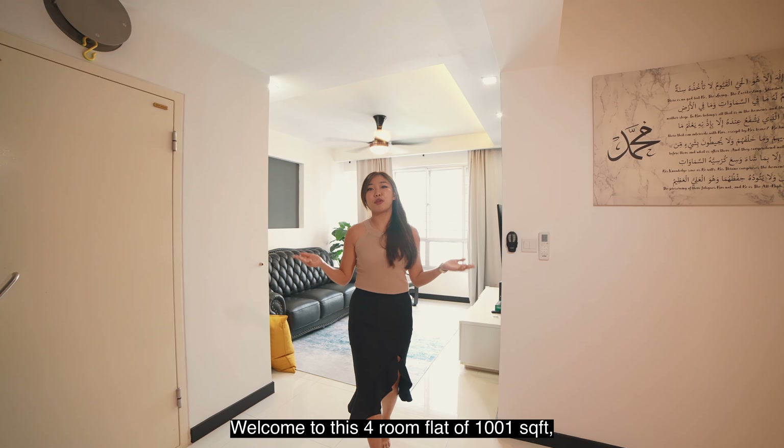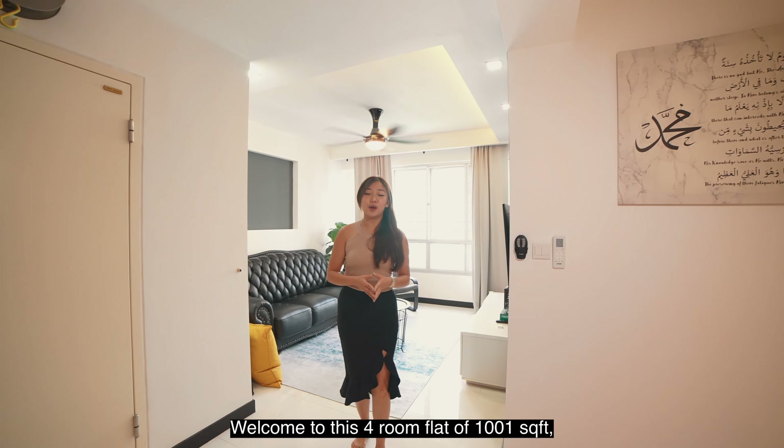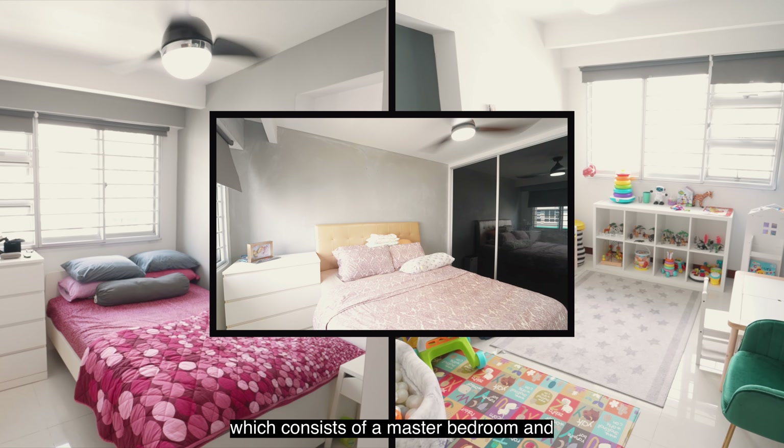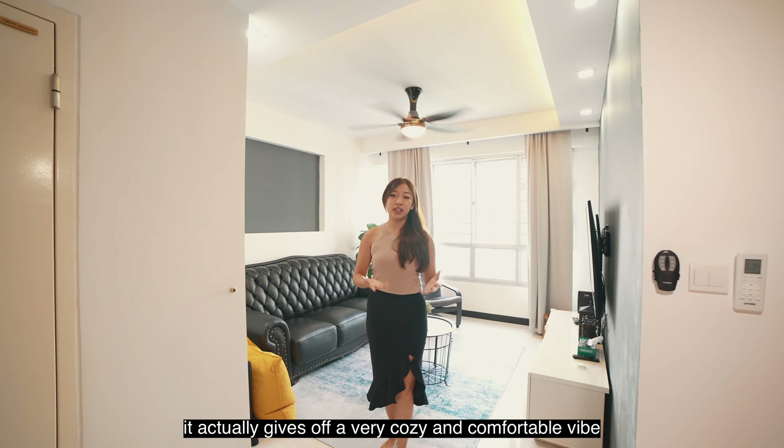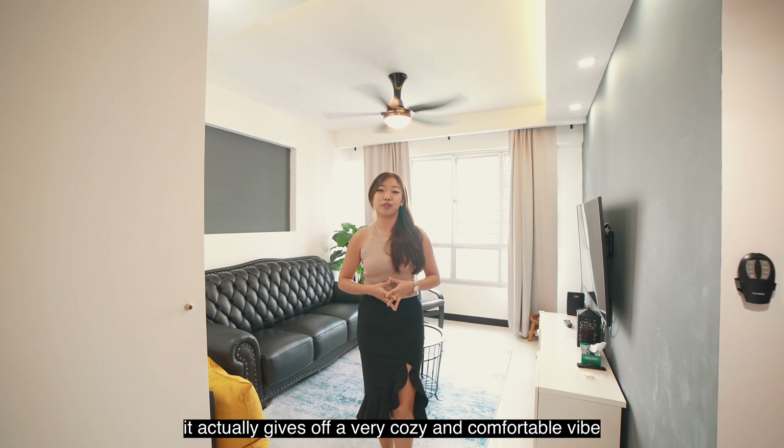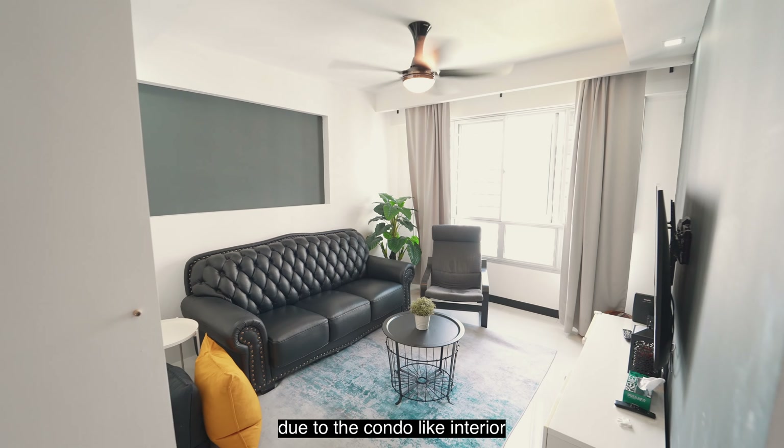Welcome to this four-room flat of 1,001 square feet which consists of a master bedroom and two spacious common rooms. So as you step into the unit, it actually gives off a very cozy and comfortable vibe due to the condo-like interior.